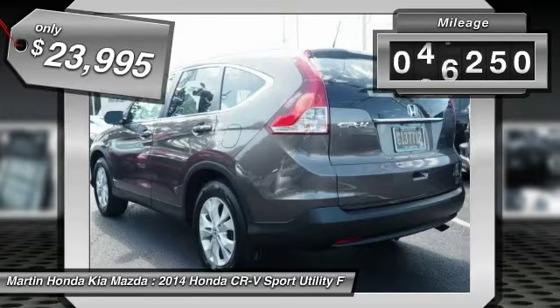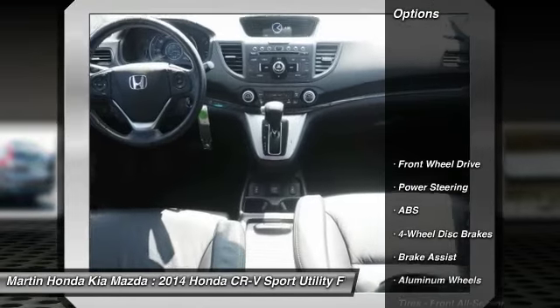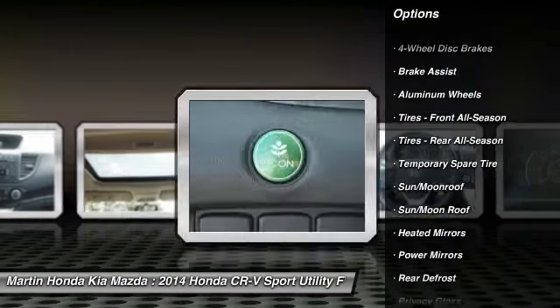This vehicle has less than 50,000 miles. Here are some of this vehicle's great options: steering wheel audio controls, stability control, keyless entry, traction control, and anti-lock braking system.